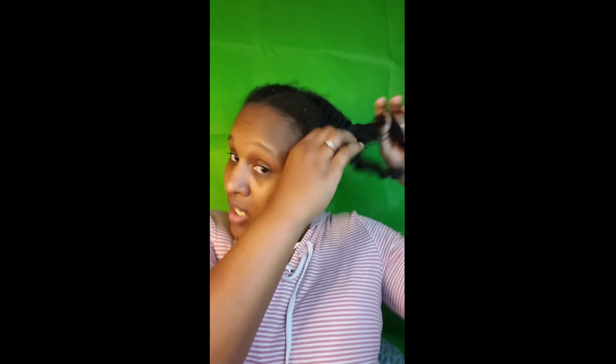Right now I'm about to take my hair out of these little plaits. I'm gonna tell you one thing I do not use on my hair — I do not use heat on my hair. I have not used heat in I don't know how long, actually it's been almost a year.